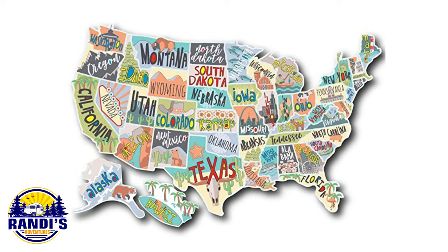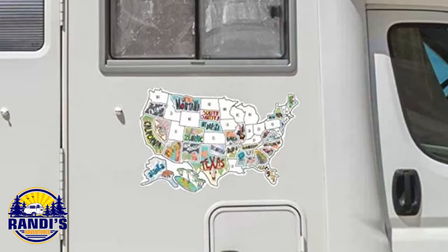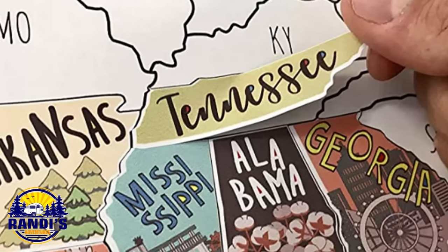You can stick this travel map on your RV and give yourself a pat on the back every time your adventures take you to a new state and you earn a new sticker. Go ahead, feel a little bit of a show off and let your fellow RVers know how cool you are by all the states you've been to.